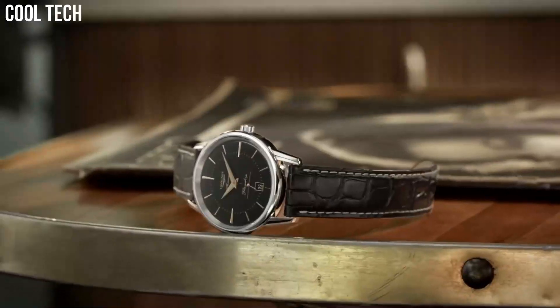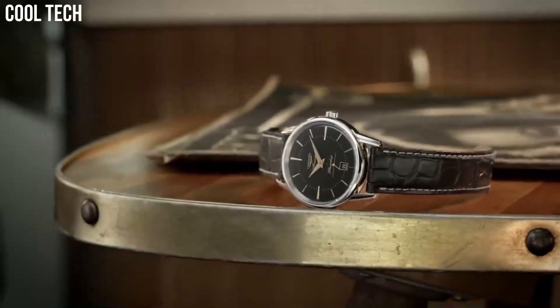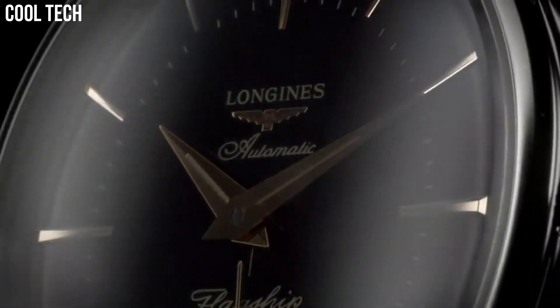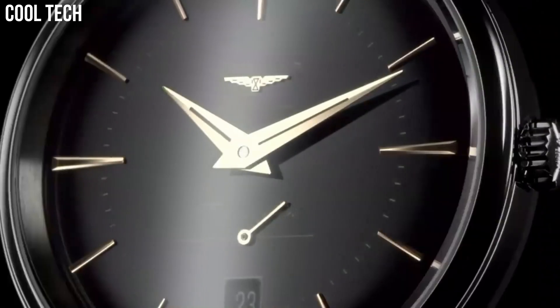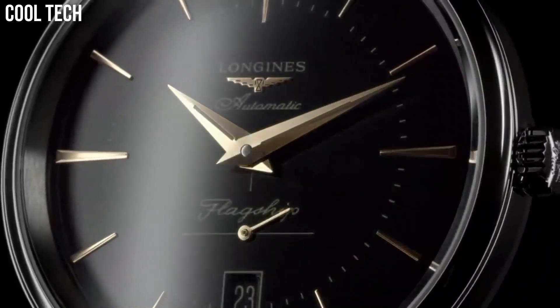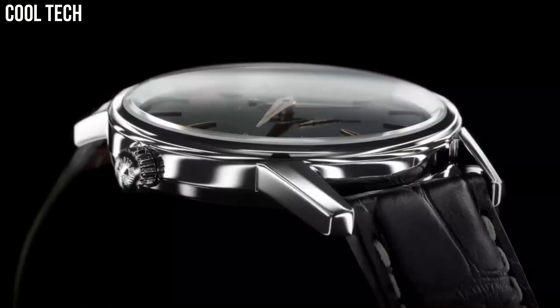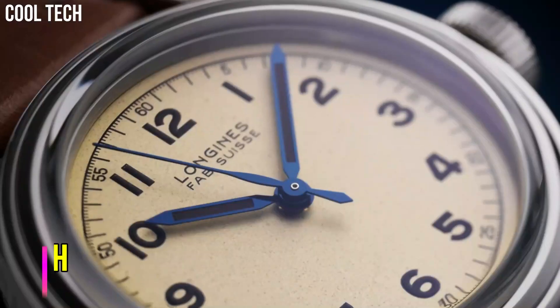Material: stainless steel. Glass: scratch-resistant sapphire crystal with several layers of anti-reflective coating on the underside. Case back: screw-down case back. Water resistant to 3 bar.